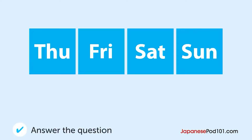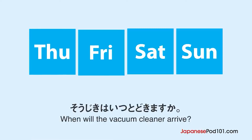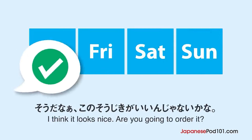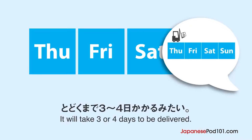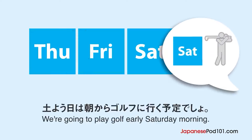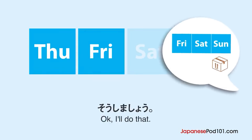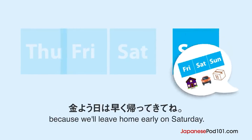わかってるよ。掃除機はいつ届きますか？夫婦がネットショッピングをしています。新しい掃除機、どれがいいと思う？この掃除機がいいんじゃないかな。うん、よさそうね。届くまで3、4日かかるみたい。日にちを指定したほうがいいよ。今度の土曜日にしたらどう？土曜日は朝からゴルフに行く予定でしょ？そうだった。じゃあ、日曜日がいいね。そうしましょう。ねえ、土曜日は朝早く出るから、金曜日は早く帰ってきてね。わかってるよ。